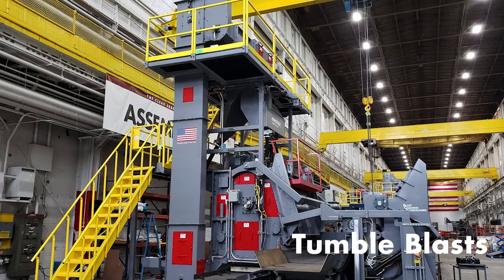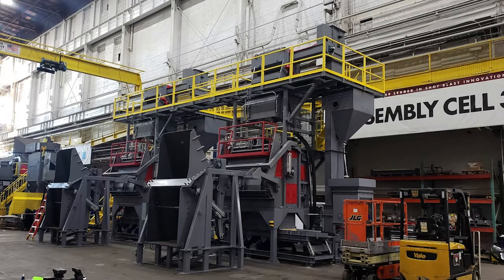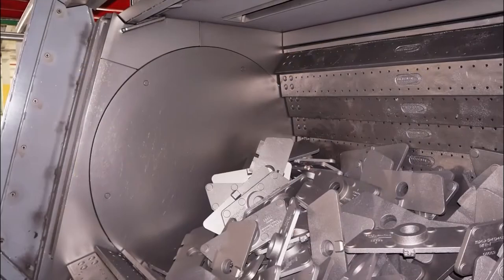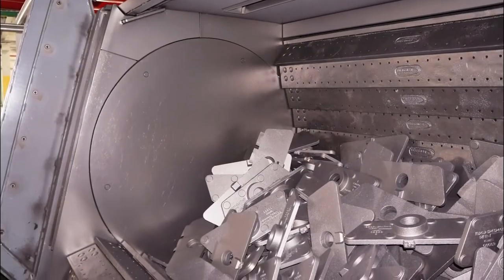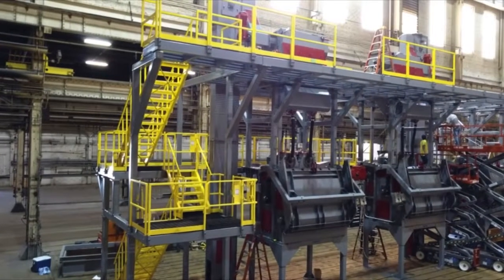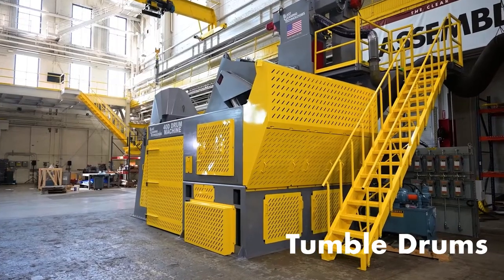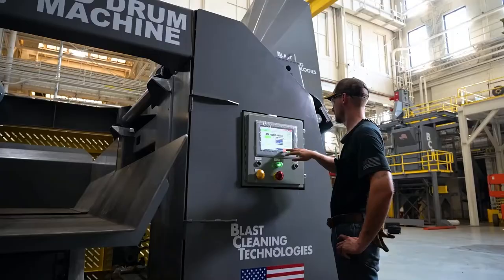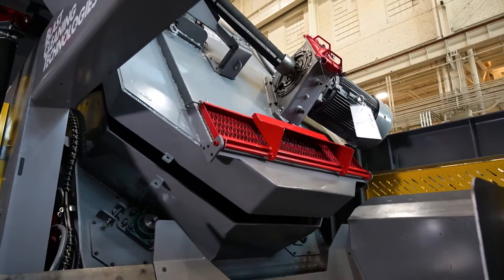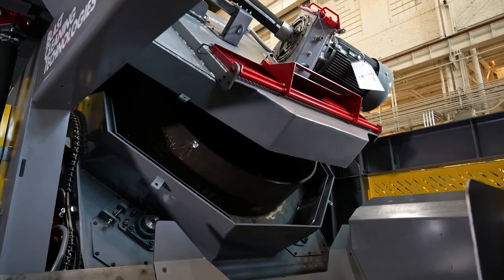When it comes to tumble blast systems, BCT is the new industry workhorse, replacing outdated machines to improve productivity and uptime. With improved machine access and design, BCT rewrote the book on how tumble blast machines should be designed. BCT tumble drums range in size from seven cubic foot to 45 cubic foot. Our blast drums feature a unique alternating angle design that changes the angle of the drum during the blast cycle, improving the way parts mix and reducing cleaning times.